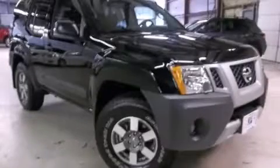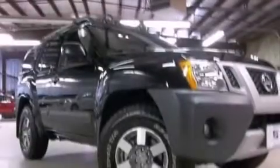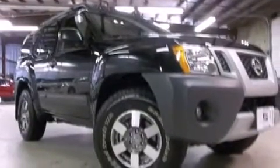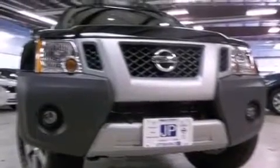This is a 2013 Nissan Xterra, built with trails in mind. This SUV has an automatic transmission, a 4.0-liter V6, and 4-wheel drive.